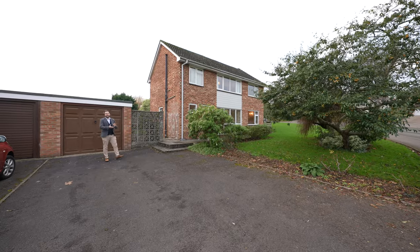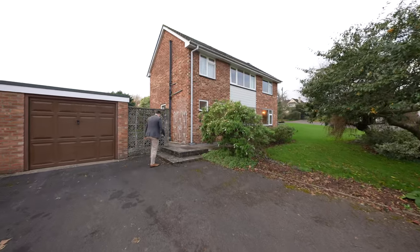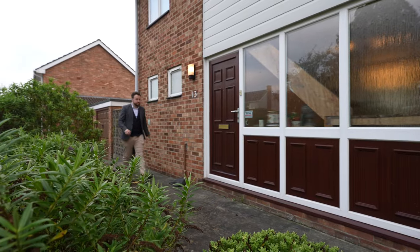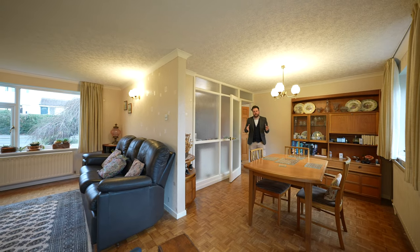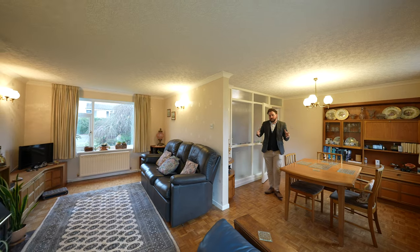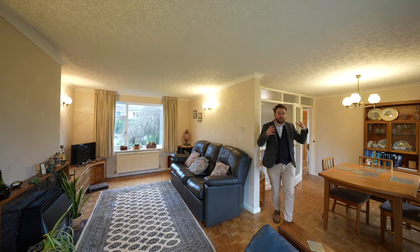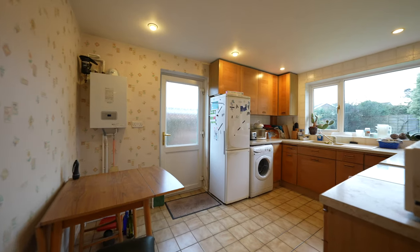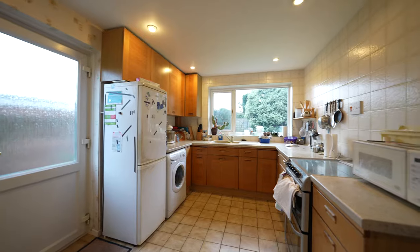So welcome to 13 High Beach Lane — let's get inside and take a look. One of the great features of houses of this era is the ample proportions throughout. To the ground floor you've got an open plan lounge dining room, which could be knocked through into the kitchen to create one big open plan space. As well as on the ground floor, you've also got a cloakroom and a separate storeroom.